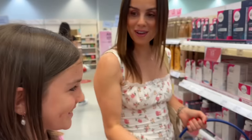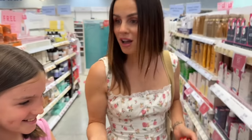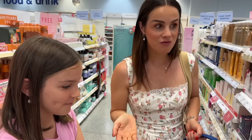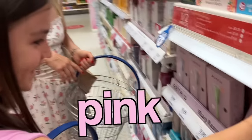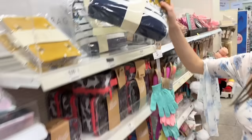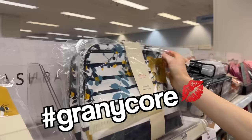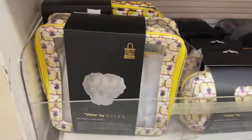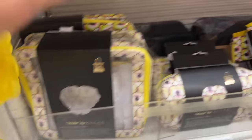We're standing outside Boots, so we're going to be going in here for most of the things. We wrote a list last night - the pink one, yeah, pink's nice. We're looking at kit bags - there's a granny chic one, and then this nice one - the Viola by Gyle, oh I love that, and it's got a little case.